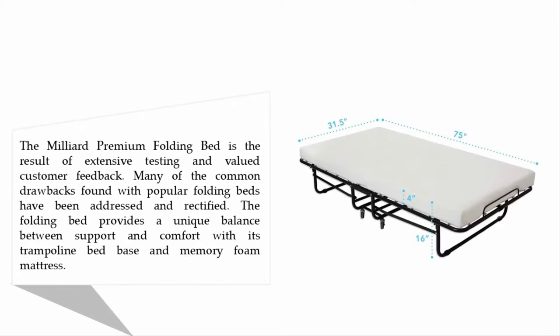The Milleard Premium Folding Bed is the result of extensive testing and valued customer feedback. Many of the common drawbacks found with popular folding beds have been addressed and rectified. The folding bed provides a unique balance between support and comfort with its trampoline bed base and memory foam mattress.